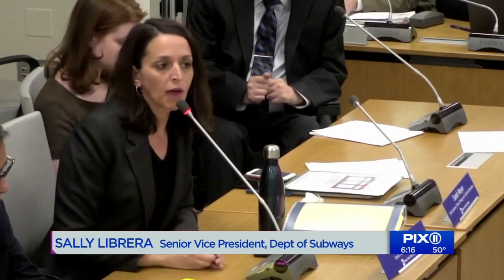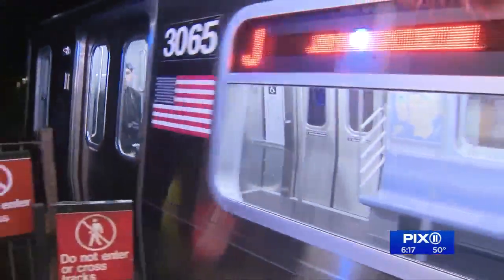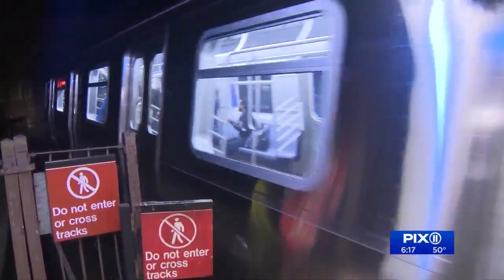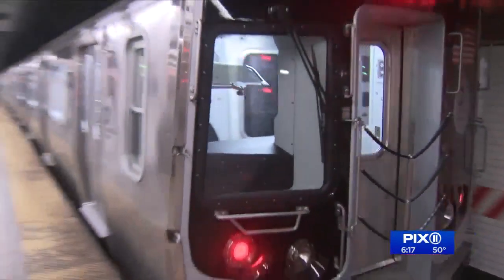People will be able to move to spaces that give them more space. We'll have less congestion around doors. We'll have wider doors. Delays and mechanical issues have come up with past car orders — nearly 300 of the R-179s on the J-Line had to be taken out of service last month after some had an issue with the doors.